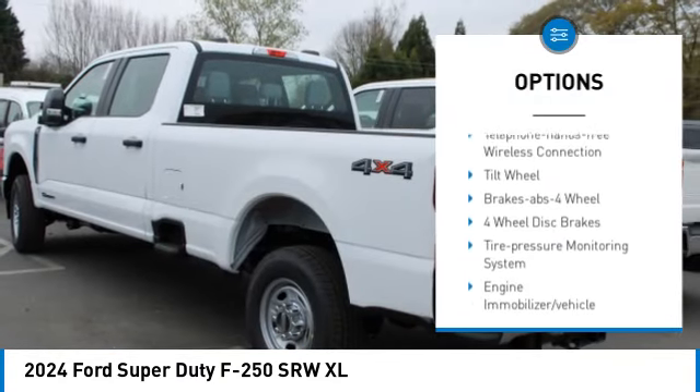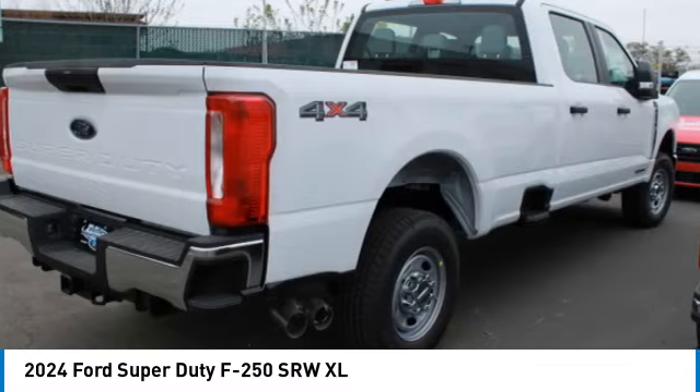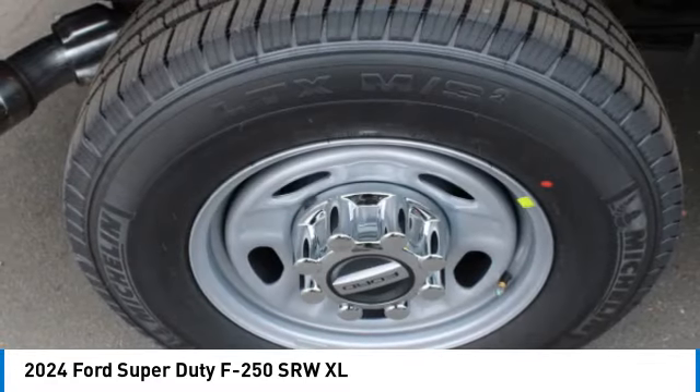Headlights auto off, mirror memory, traction control, cruise control, trip computer, child safety locks.